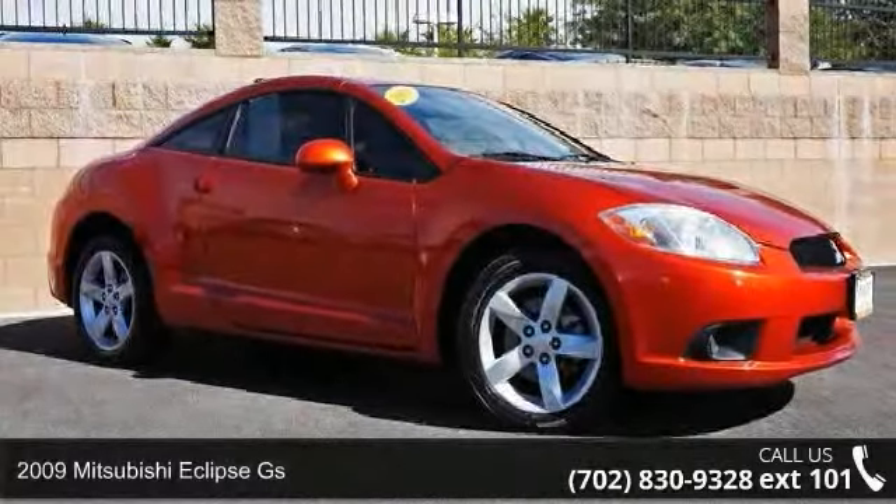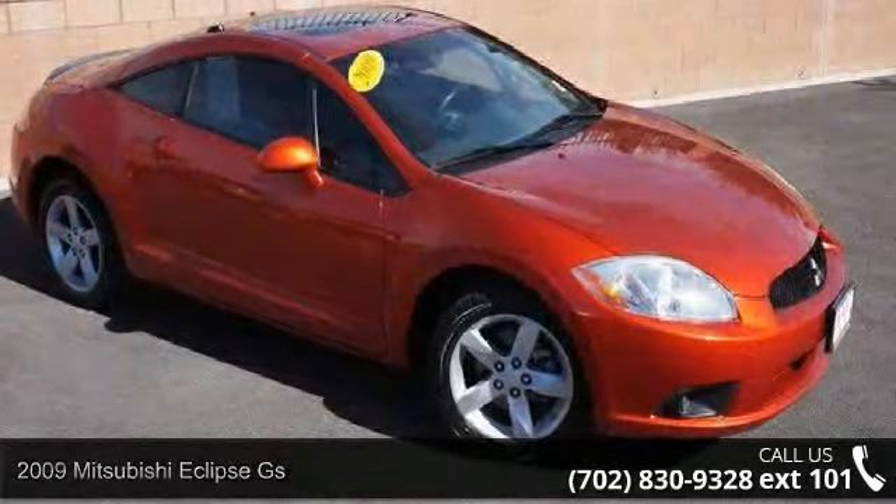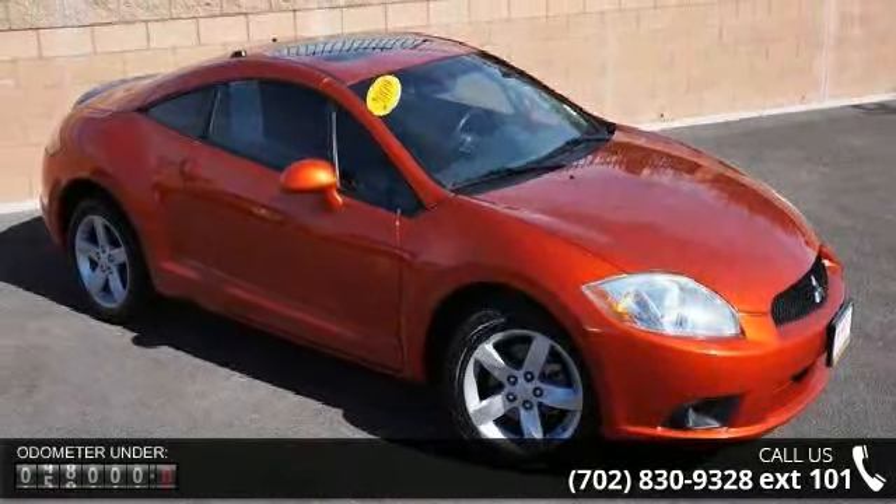Arrive in style with this 2009 Mitsubishi Eclipse GS. If you are looking for a first-rate auto, this one could be yours today.